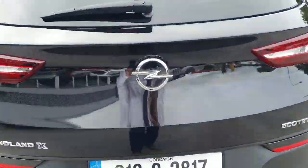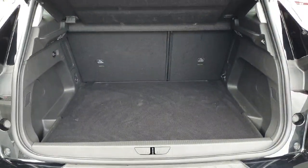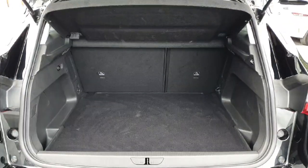Have a look now just into the boot — there's a fantastic size boot. The seats fold down 60/40 and there's a cover over the boot as well.